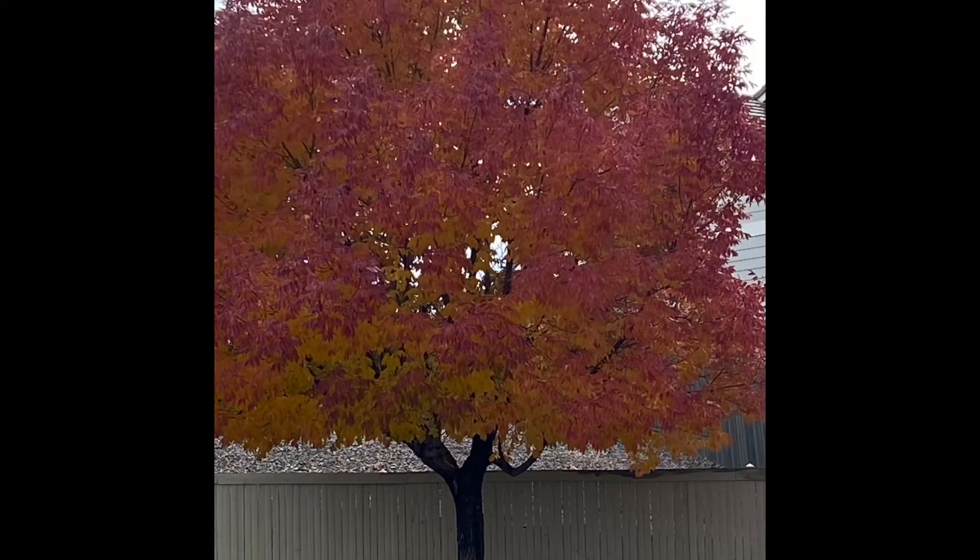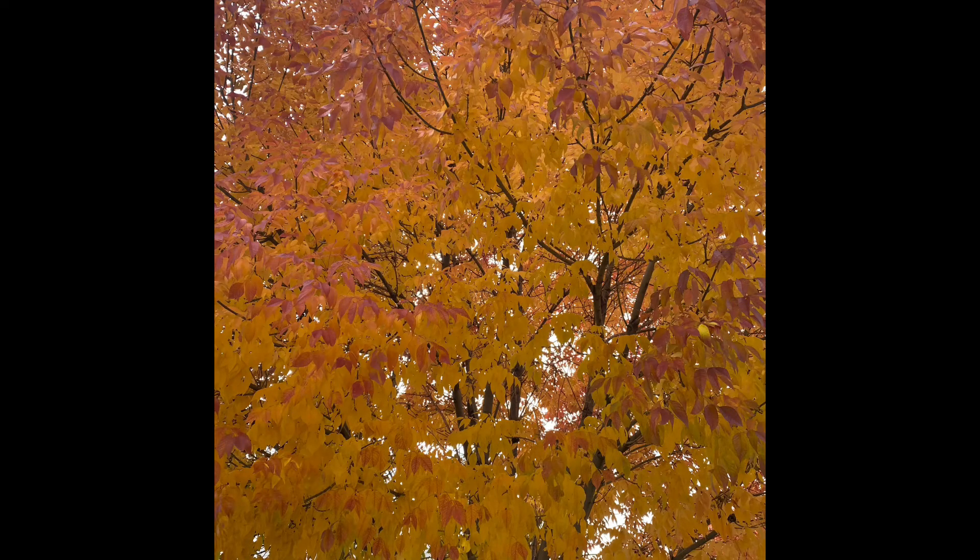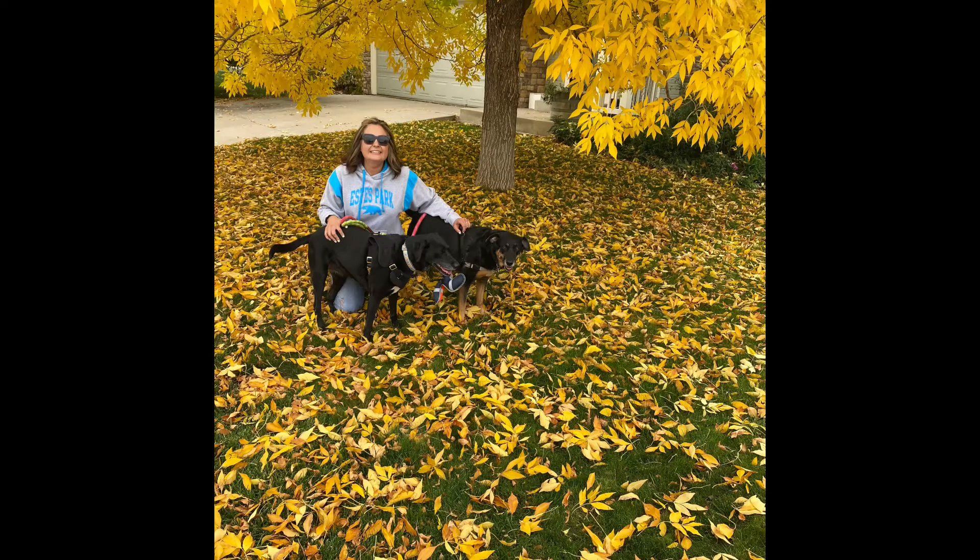It's fall here in Colorado and today is particularly grey, so my husband and I took a little fall walk with the dogs. It was really beautiful outside — not super cold. I'm in a hoodie, jeans, and boots, but the weather is just turning crisp. The trees are so pretty with some really vivid hues right now. I'll put some pictures up so you can see what I saw on my walk — just such a lovely autumn day.